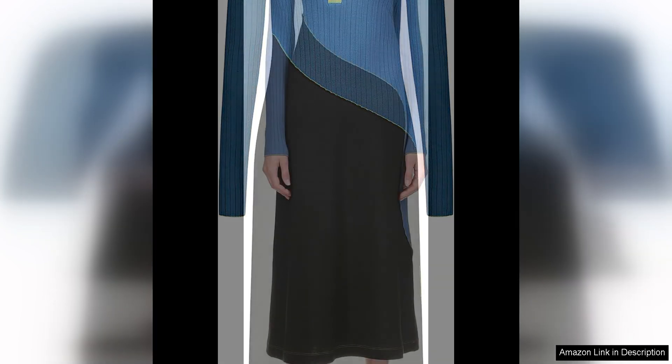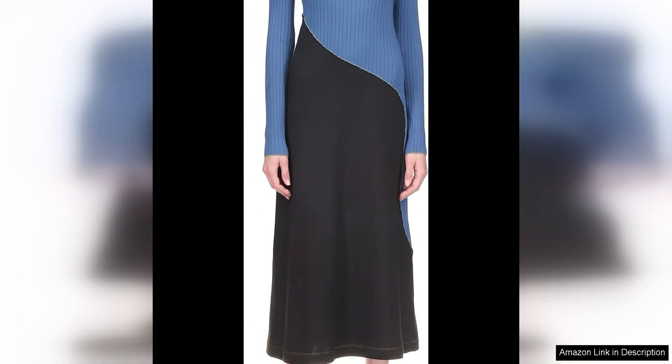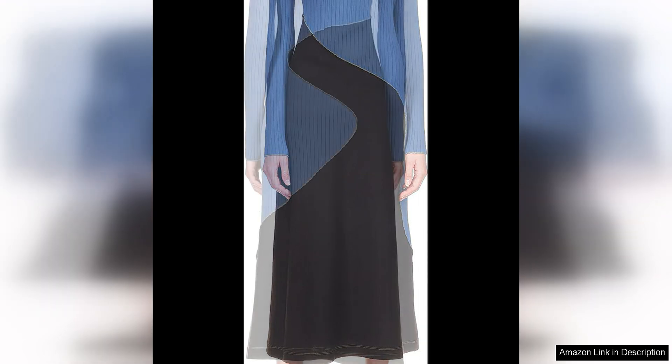Crafted from high quality materials, the polo dress boasts impeccable tailoring and construction, ensuring a perfect fit and a luxurious feel. The attention to detail is evident in every aspect of the dress, from the precision of the colour blocking to the carefully placed seams and stitching.